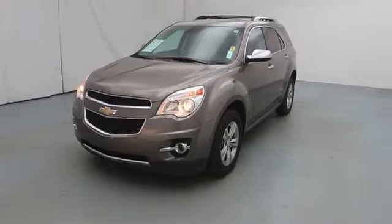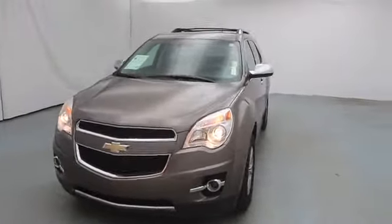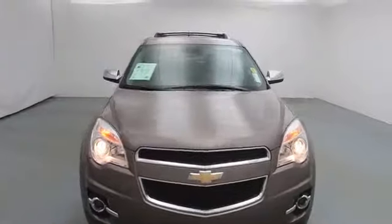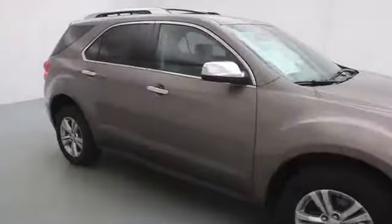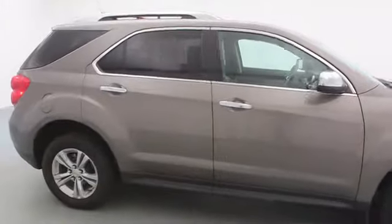2012 Equinox. Fuel efficiency, safety, and value equals the Chevy Equinox. This vehicle has less than 50,000 miles. Here are some of this vehicle's great options.